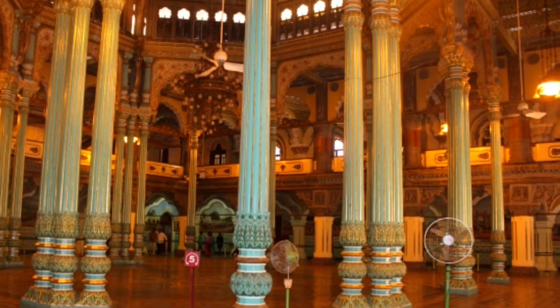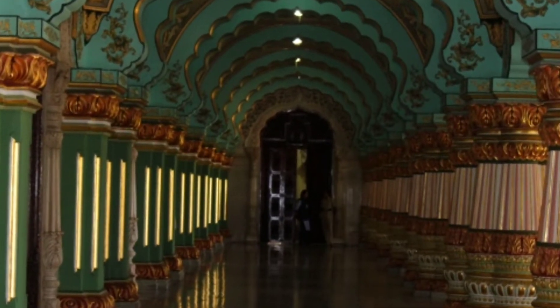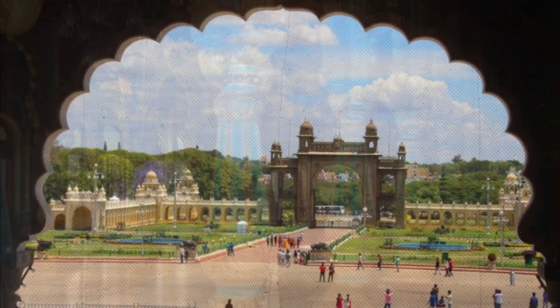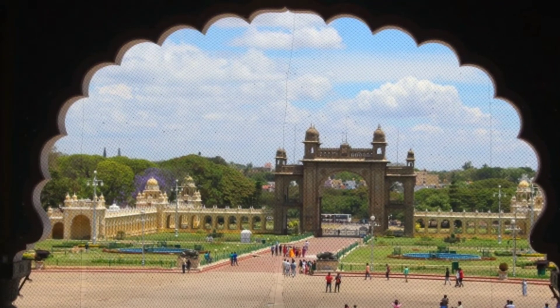The ground floor with an enclosed courtyard displays costumes, musical instruments, children's toys and numerous portraits. The front of the Ambadillas Palace has an open balcony supported by massive circular columns.